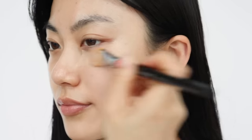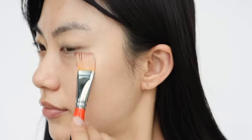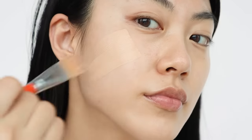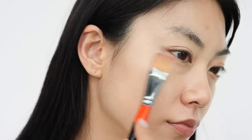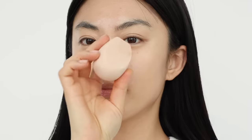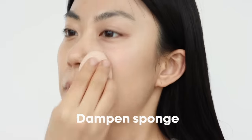For makeup beginners, I'd recommend a liquid foundation with light to medium coverage — this allows you to build up coverage before moving to something higher. If you have acne or hyperpigmentation, you can cover those with concealer after. If you have a makeup sponge, dampen it first and then tap your face gently to help the foundation set.